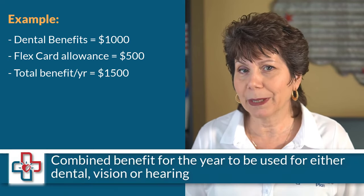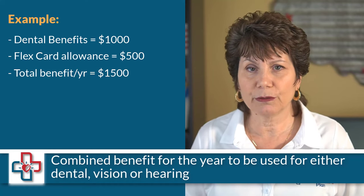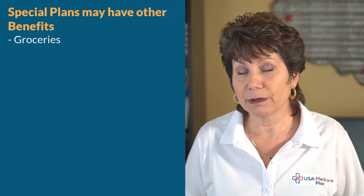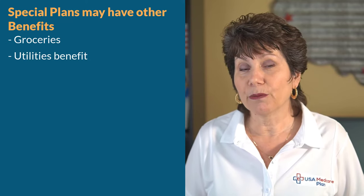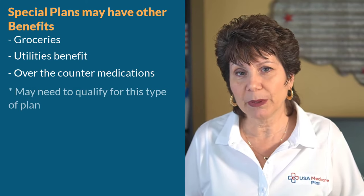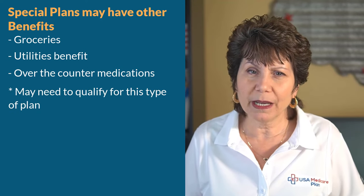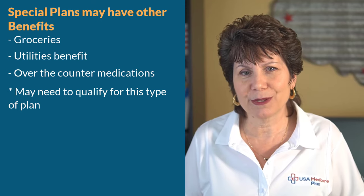Most of the time it's a combined benefit for the year, to be used for either dental, vision, or hearing. There might be other supplemental benefits included as well in specific plans, such as a benefit for groceries, utilities, and over-the-counter medications. Sometimes you have to qualify for that type of plan or benefit based on your health needs and income, such as being eligible for assistance programs like Medicaid.